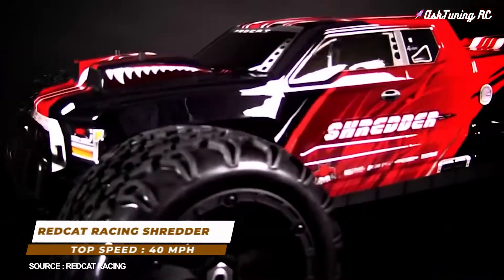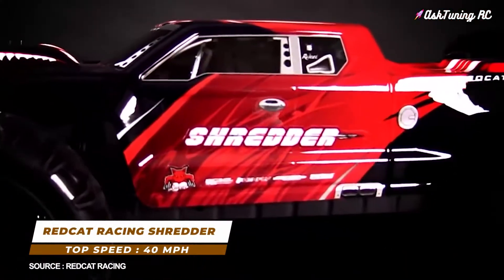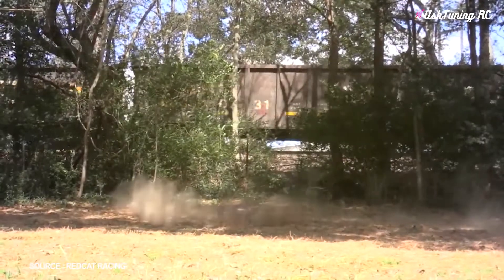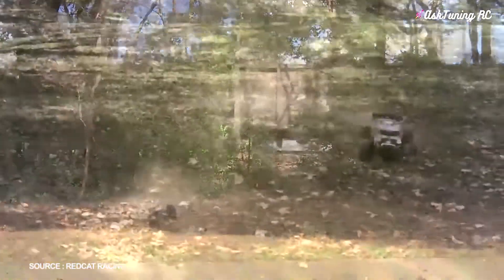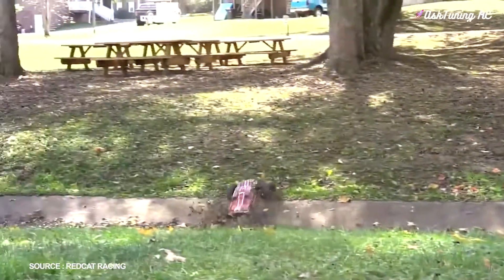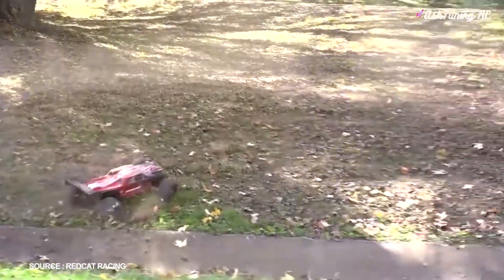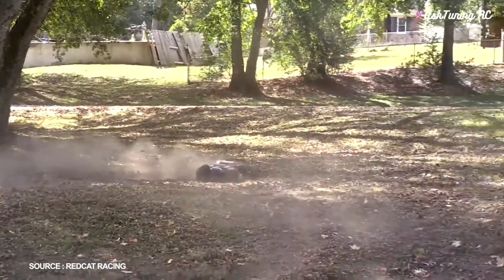Number 7: Red Cat Racing Shredder, top speed 40 miles per hour. The Red Cat Racing Shredder is a typical monster truck that holds its own with any other monster truck out there. At a push, you're going to get 40 miles per hour speeds out of the Shredder, which is beyond impressive for any monster truck.